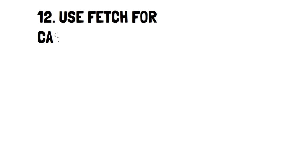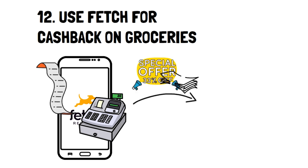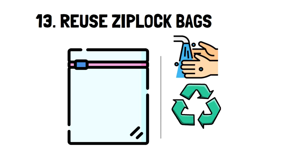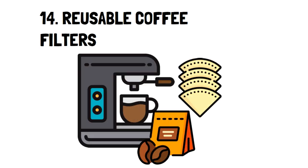Number 12: Use Fetch for Cash Back on Groceries. Fetch is an app where you can scan receipts and get cash back rewards for it. Number 13: Reuse Ziploc Bags. Reusing Ziploc bags is an old frugal tip, but it's an effective one. Most of the time, a quick wash is more than enough to make the bag reusable again, which can save you a lot of money over time. Number 14: Reusable Coffee Filters. A reusable coffee filter is a little less known, but it's an absolutely wonderful way to save some extra dollars.